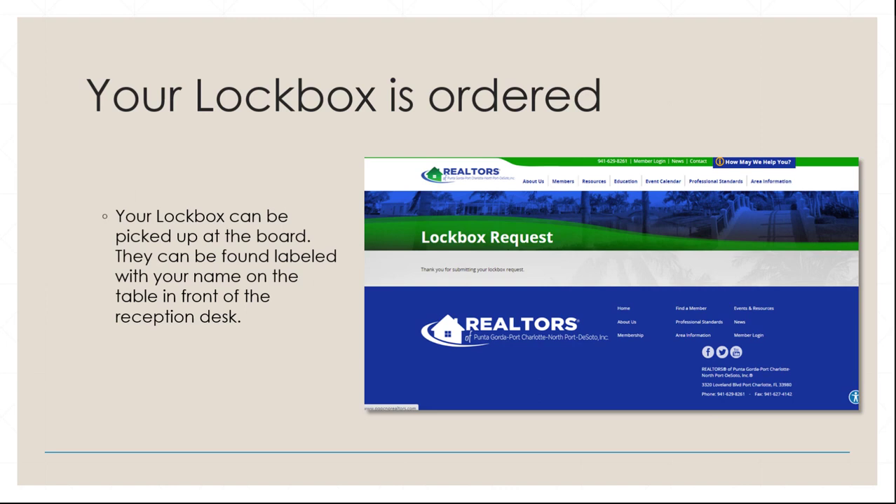Your lockbox is ordered. Usually within 24 hours you will be able to pick up your new lockbox at the board. It will be on the table in front of the reception desk, labeled with your name. If you need one on the same day, give the board a call and they might be able to assist you more quickly.